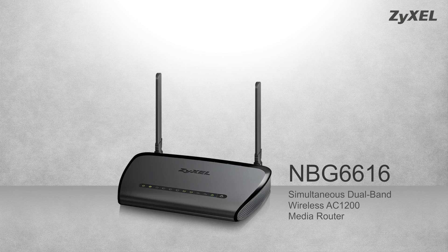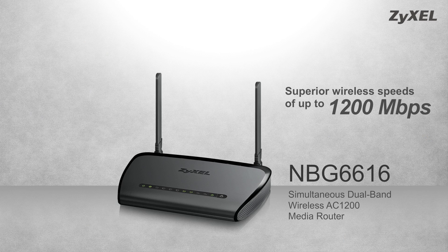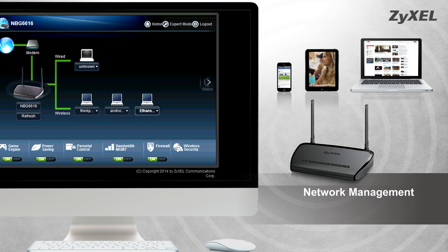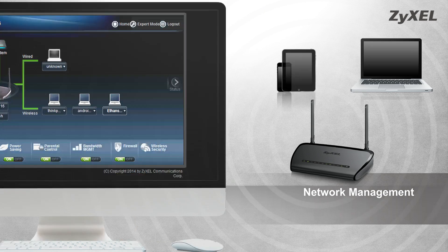With wireless speeds of up to 1,200 megabits per second, the dual-band AC router provides fast networking for your home. Manage internet access for individual network devices with parental control and domain-blocking features. Easily discover and manage individual network devices when connected to the Zyxcel router, with our easy-to-use network map.